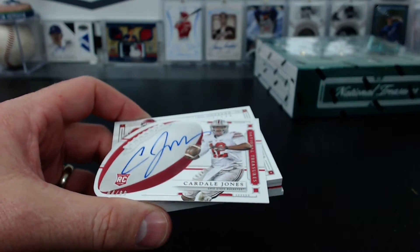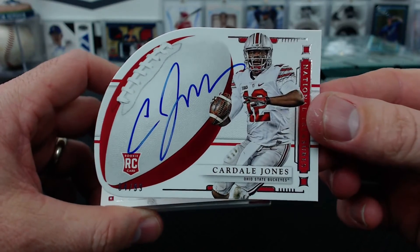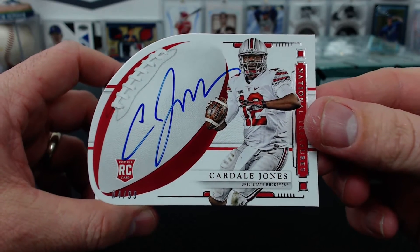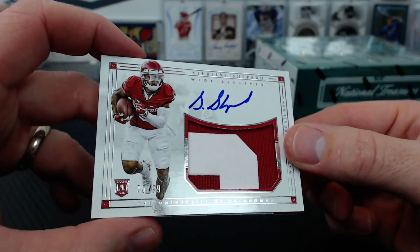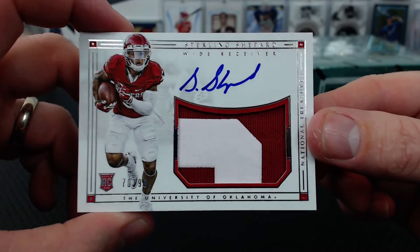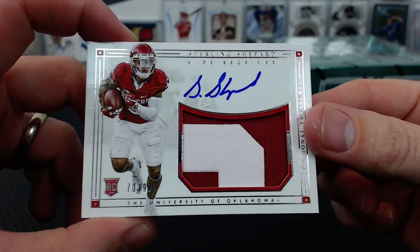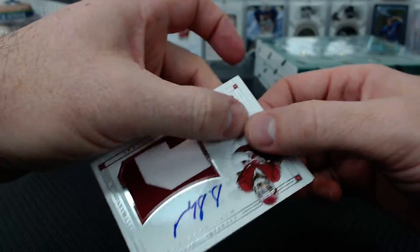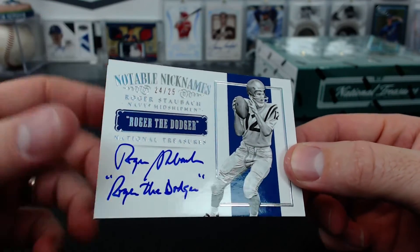There was a BB die cut under there - Cardell Jones! Why are they all low numbered? 4 of 99, Ducks and Dolphins again. And Sterling Shepard, rookie patch autograph, 70 of 99, John G. Pretty nice - long card and everything. Oklahoma patch. One more before the book - Roger Staubach, Roger the Dodger inscribed. Awesome. From Navy, 24 of 25, Jerry H.